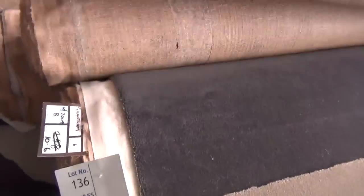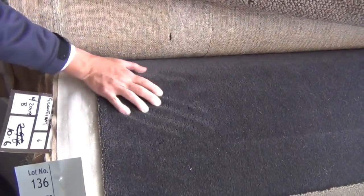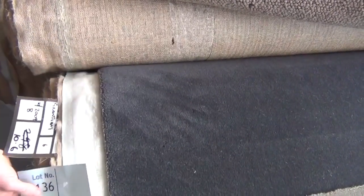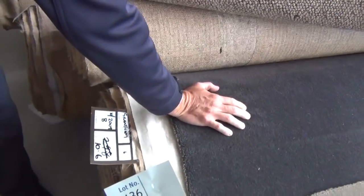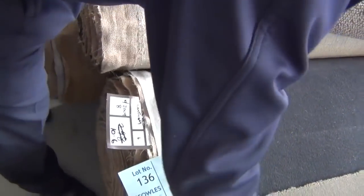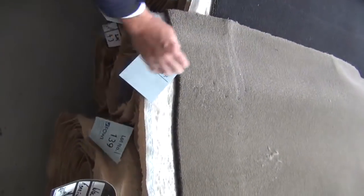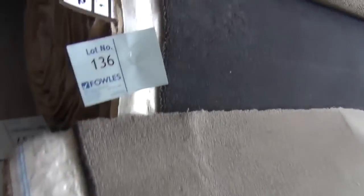We've got some more really good quality wools. Have a look at this one here — this feels like around about 60 ounce. It is a 10.6 metre roll, lot number 136. Quality wise it doesn't get any better — it's probably worth around about $300 to $350 a metre. I reckon it's going to sell for around about $50 to $60 tomorrow. There's also a nice taupe brown one — lot numbers 137, 138, and 139. Really high quality 100% wool carpet. We don't normally get carpet from this supplier because it's the top echelon. A really good opportunity to get your hands on the best quality carpet pretty much on the market.